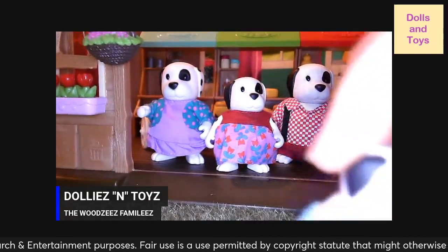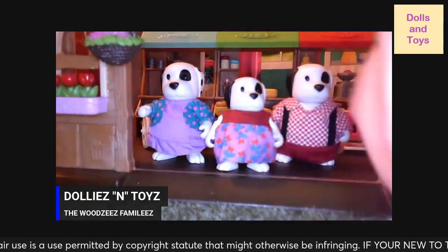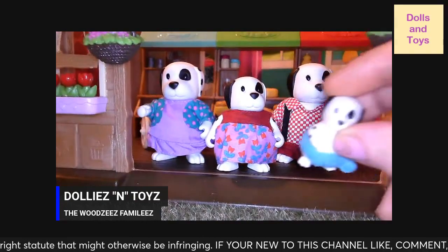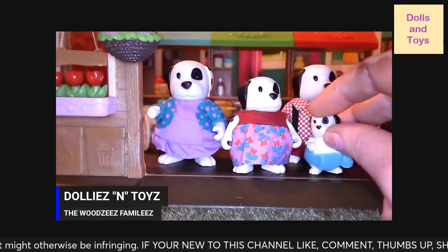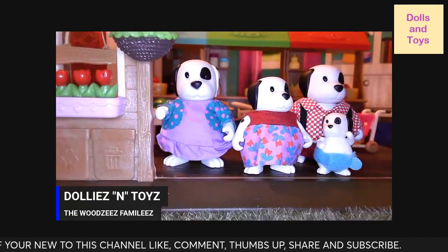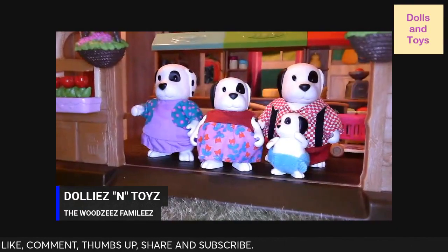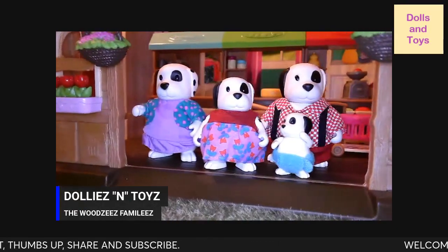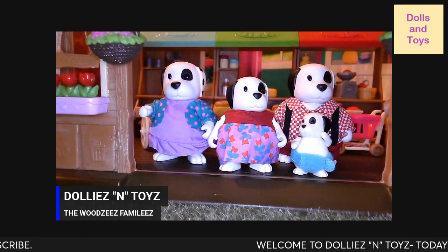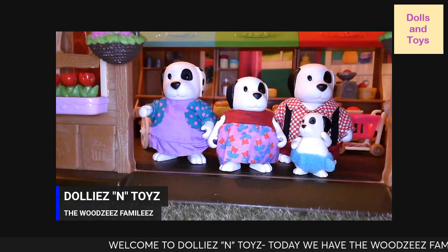We have three tails right here. These things are so very well made. Unlike the Calico Critters, they don't stand up as well — that's why we like these better, because they can actually stand up on their own. And of course, it came with a book.